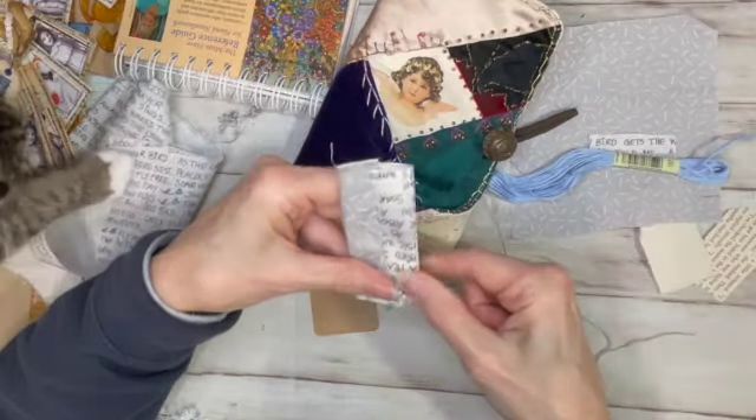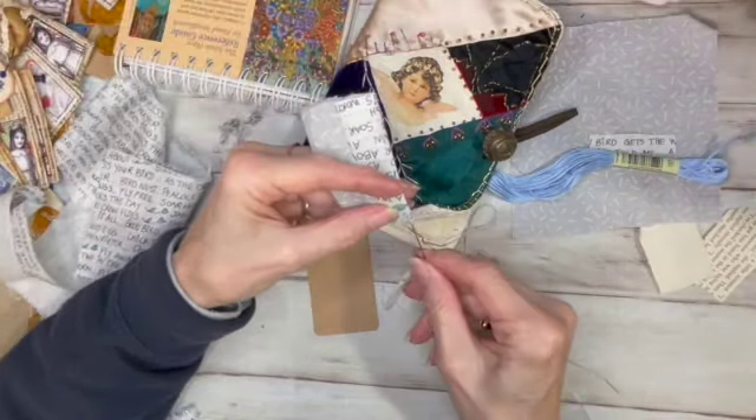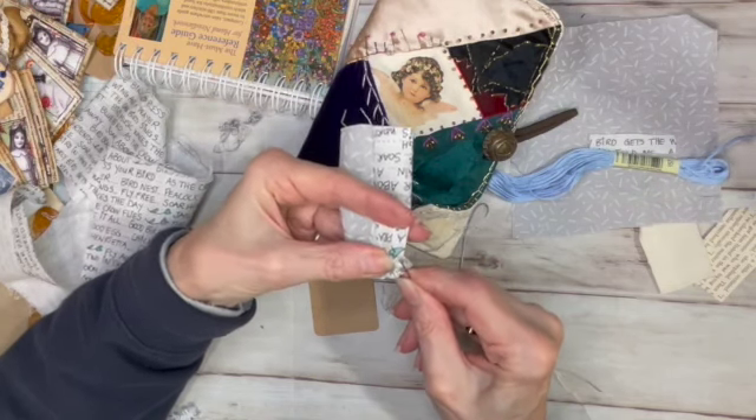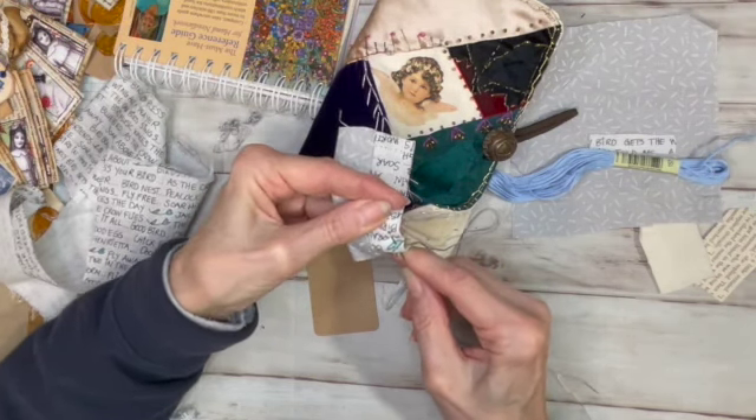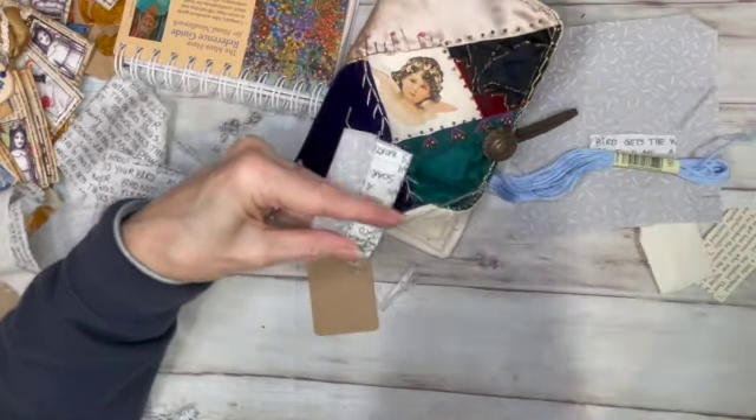Really, if I just started doing the blanket stitch that would probably hold it all together too, but to make it look like it's on a little bit of quilted fabric I figure I should do some running stitches.